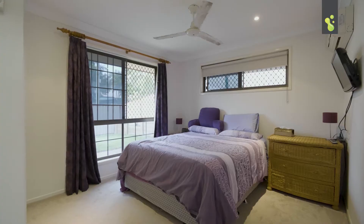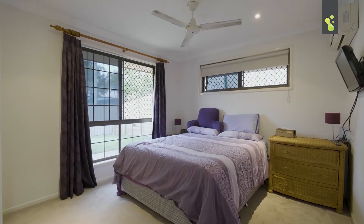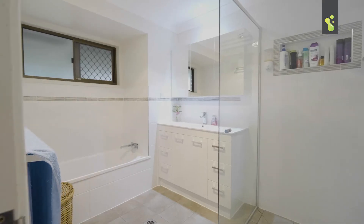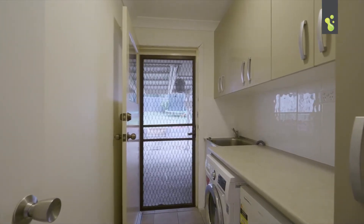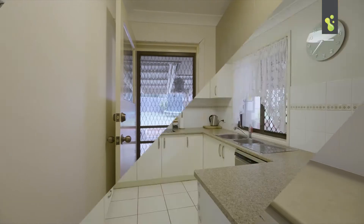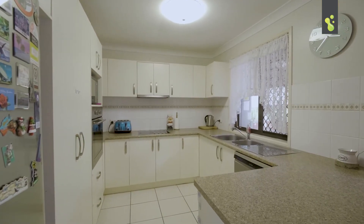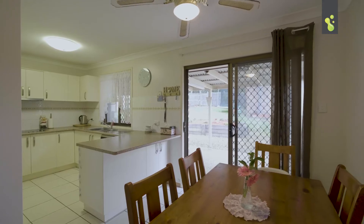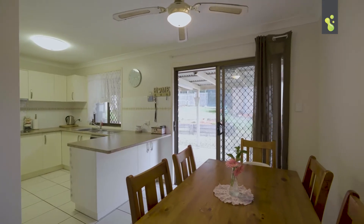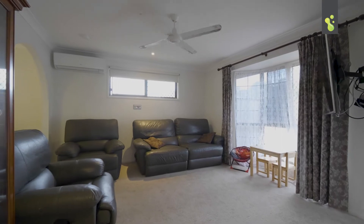You've got three bedrooms, all with built-ins, the main with air con, a tastefully renovated bathroom, and a renovated laundry — all the hard work has been done for you. You've got a large modern kitchen complete with dishwasher, a separate dining room, and a large lounge room complete with air conditioner.